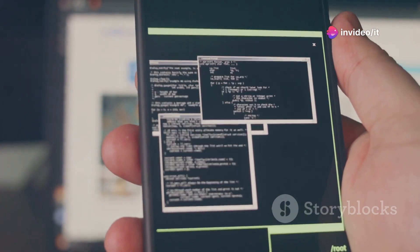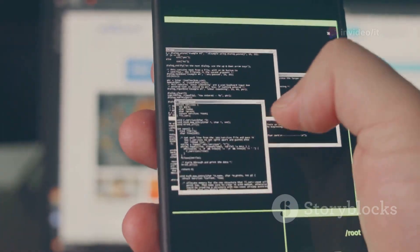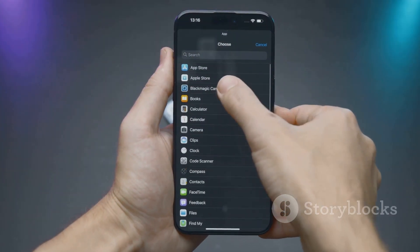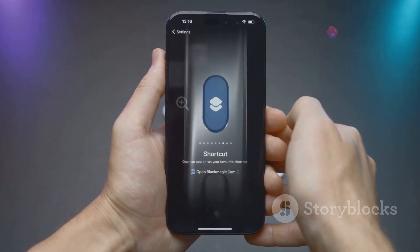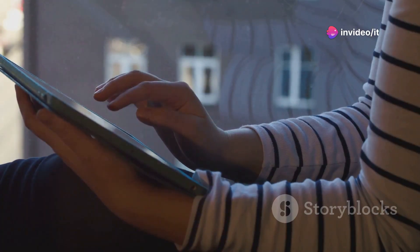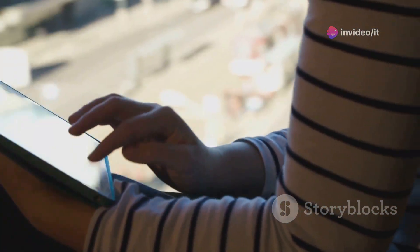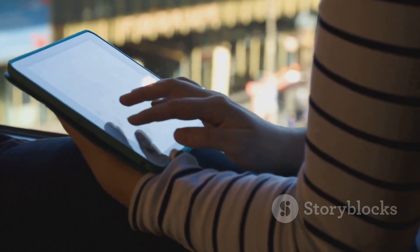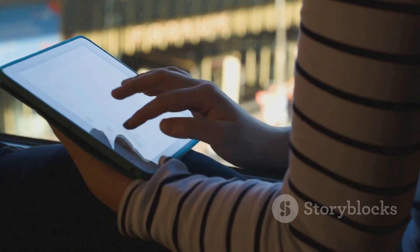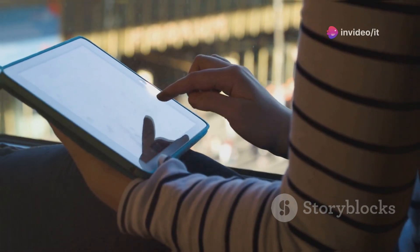This update brings a mix of under-the-hood improvements and some user-facing tweaks. We'll break down all the key changes, from new features to bug fixes and even some known issues to be aware of. So whether you're a developer or just an Apple enthusiast eager for the latest and greatest, stick around as we dissect everything new in iOS and iPadOS 18.1 Beta 5. Let's get into it.